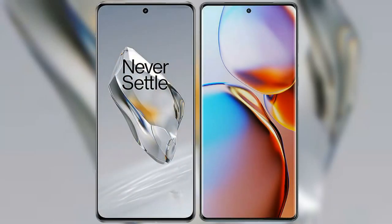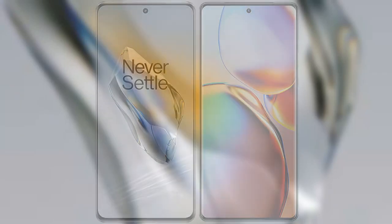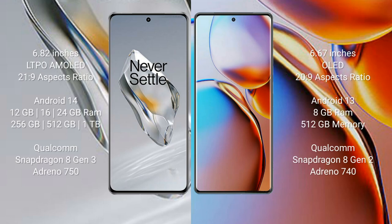I will compare the new OnePlus 12 with Motorola Edge Plus. OnePlus 12 comes with a 6.82-inch LTPO AMOLED display and an aspect ratio of 21:9. Motorola Edge Plus comes with a 6.67-inch OLED display and an aspect ratio of 22:9.